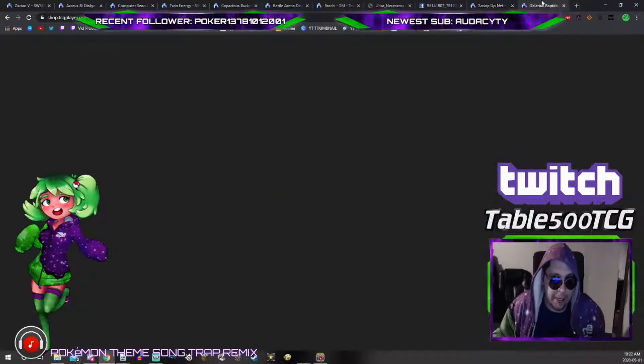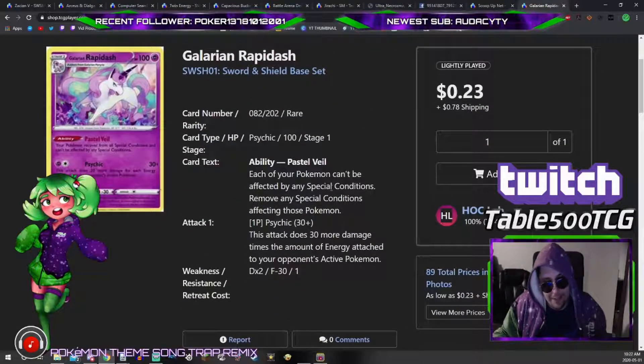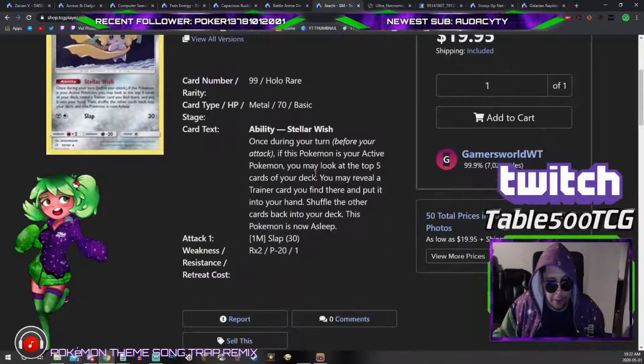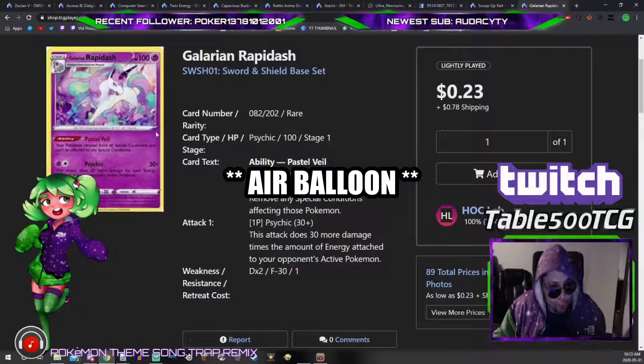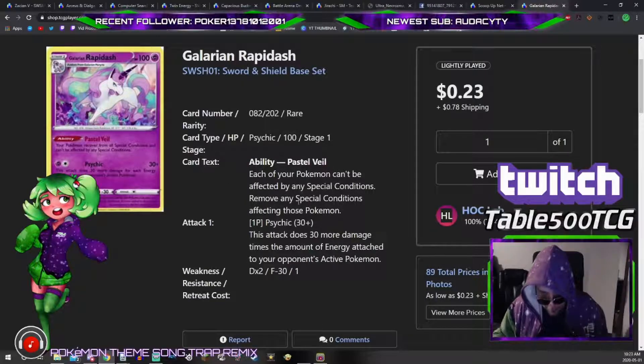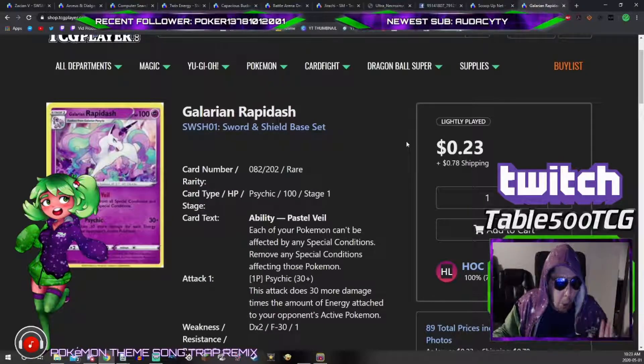Lastly, a card to keep your eye on but not necessarily buy — Galarian Rapidash from Sword and Shield at 23 cents. Its ability prevents Jirachi from falling asleep, so you can use Jirachi's ability without the sleep drawback and retreat with a manual attachment. I think people will run this as a 1-1 or maybe a 2-2 line, so it might jump from 25 cents to around a dollar. Don't go out of your way to buy it, but if you've got one in your bulk, pull it out and hold on to it — it might go up or someone will want it.